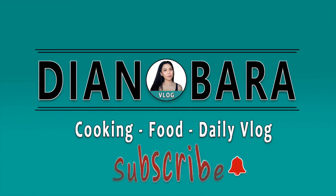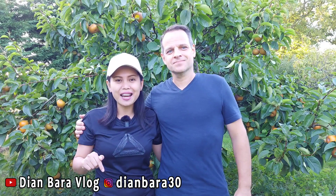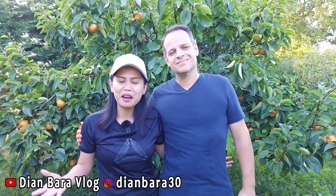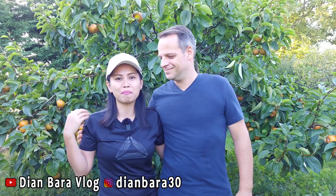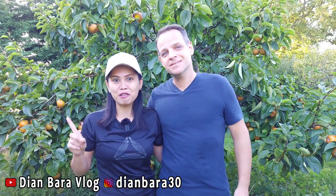Assalamualaikum, welcome back to our channel. Hi semua, apa kabar keluarga omanku? Semoga kalian sehat dimanapun kalian berada. Jadi di video kali ini adalah video giveaway day 4, hari keempat. Jadi bagi kalian semua yang mau ikutan giveaway, jangan lupa kalian komen di video ini. Jangan lupa juga kalian sertakan alamat Instagram kalian.